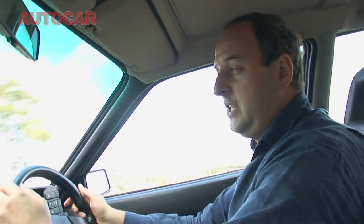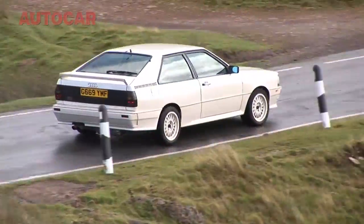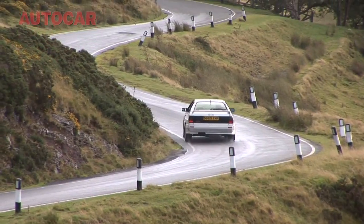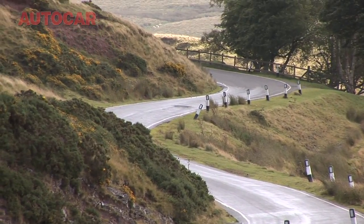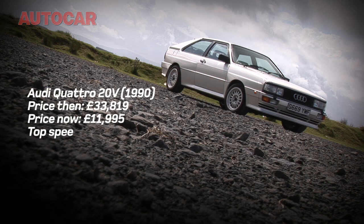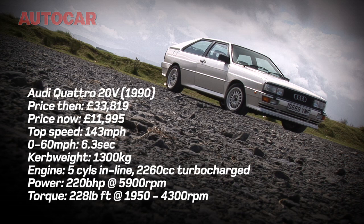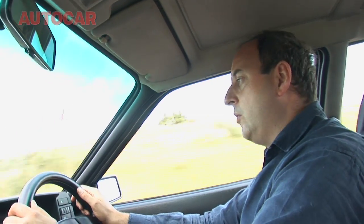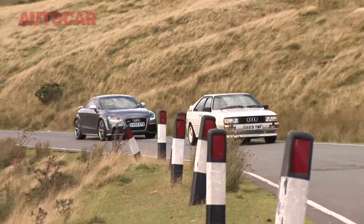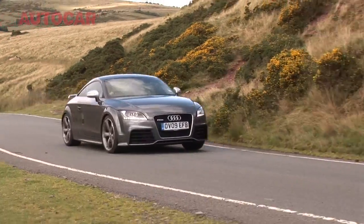The original Quattro had a very simple 50-50 torque split front to rear, just like an old Land Rover. This one has a Torsen centre differential, which can send an infinitely variable amount of power to either of the axles. It has different suspension, different wheels, different tyres, different brakes. And the engine, which started life as a 200-horsepower, 2.1-litre engine with 10 valves and a single camshaft, now has 20 valves, 2 camshafts, 2.2 litres, and 220 horsepower. That would be enough to send the 20-valve Quattro to 60 miles an hour in only a little over six seconds.